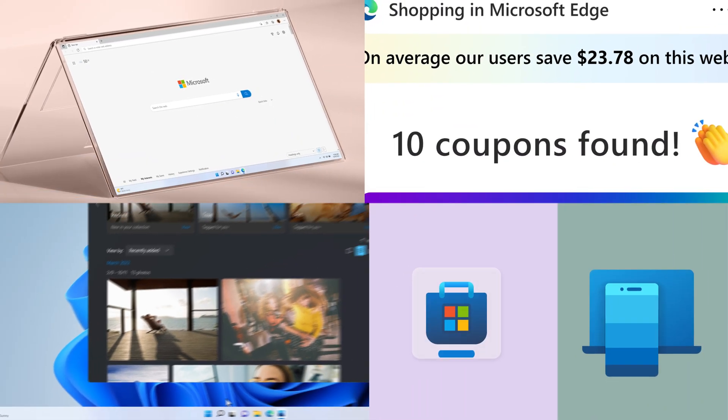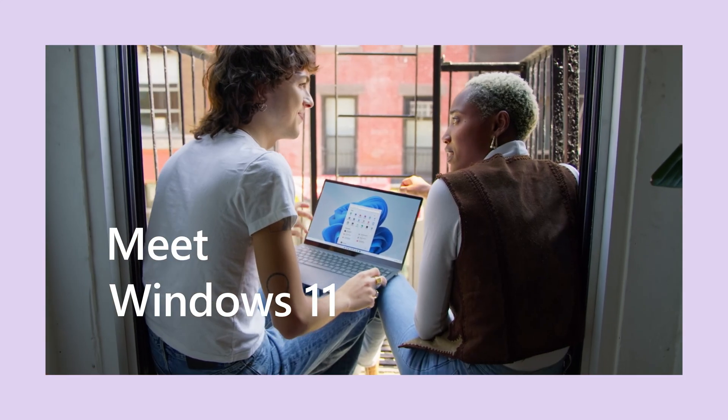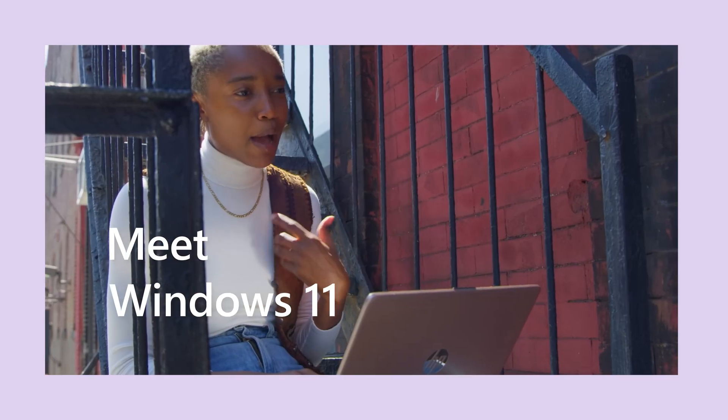Hey, I'm back to share some of the new things I've learned about in Windows 11. Okay, check it out.